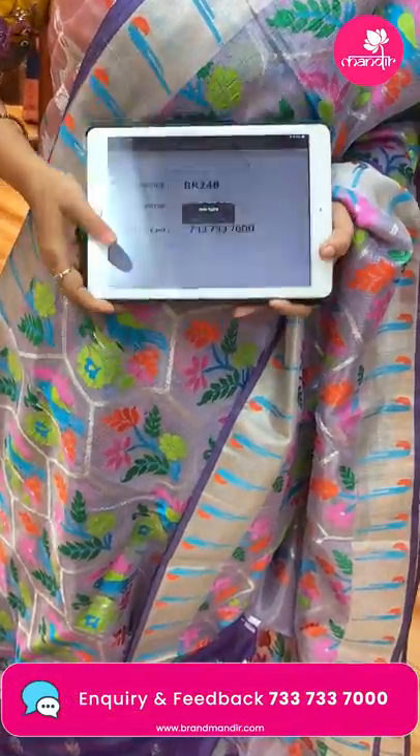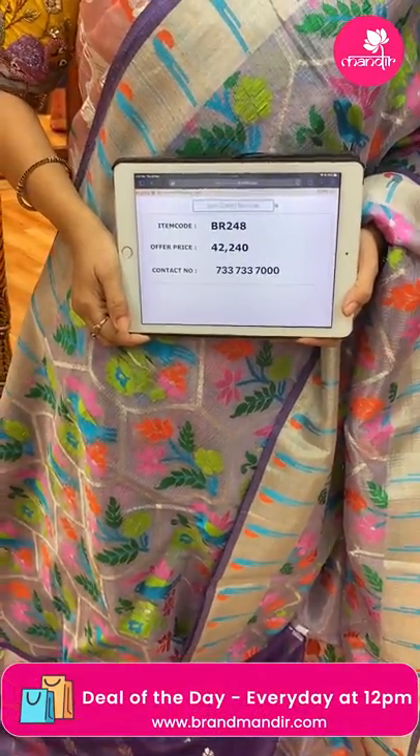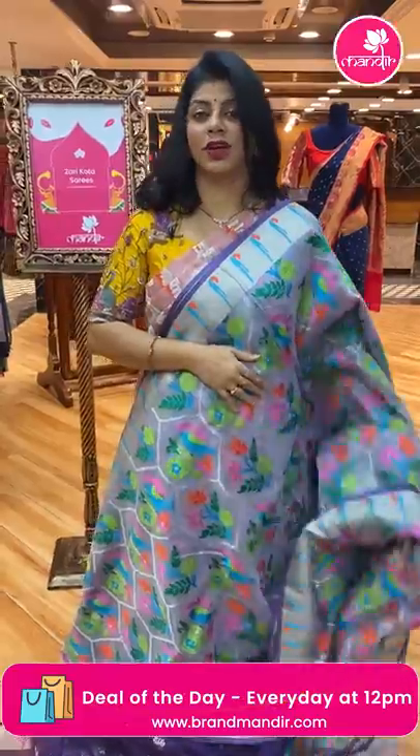Price: 42,240. BR248 is the code. Beautiful, pure exclusive zari kota sarees.